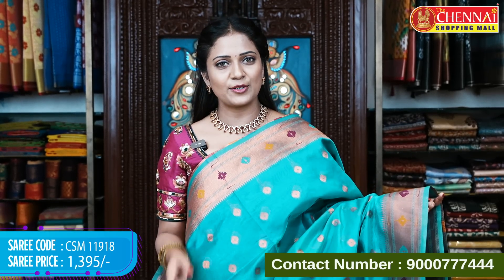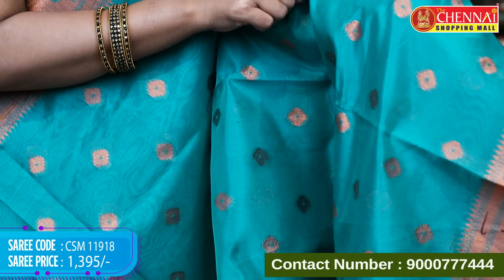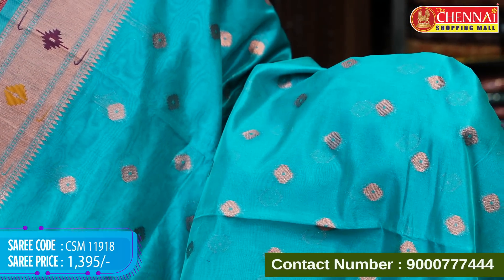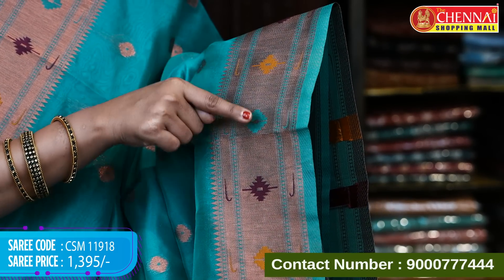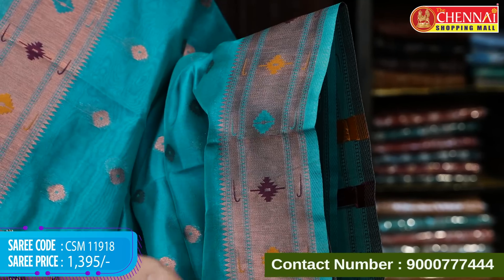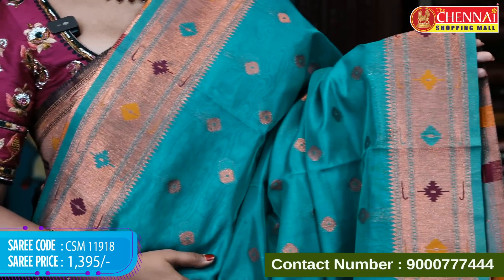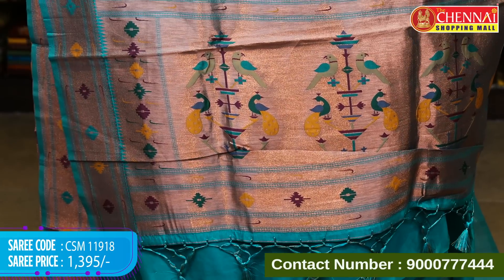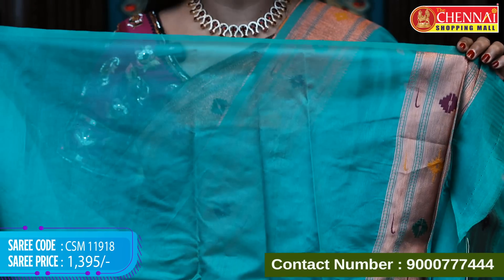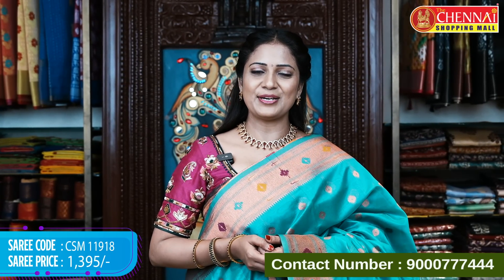Next: a beautiful new pattern starting with sea green color. All over the body features geometrical butta with copper zari weaving. The border is different from a regular Paithani border — copper zari woven with multiple colors, thread weaving, geometrical butta, and double munia butta on the other side. Upper border has the same design with temples. The pallu is contrast, copper zari woven with geometrical patterns, peacocks and parrots, with tassels for a pretty finish. Self plain blouse with border. Saree code CSM 11918, price 1395 rupees only.